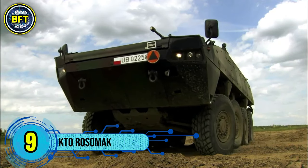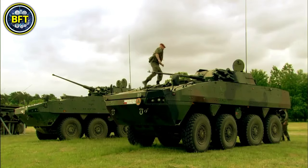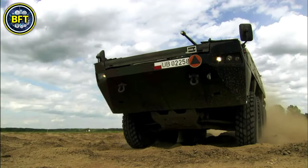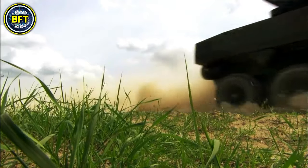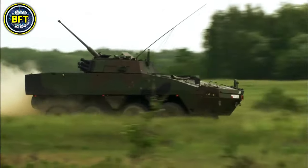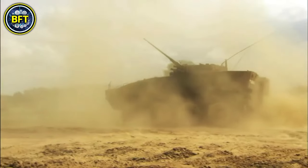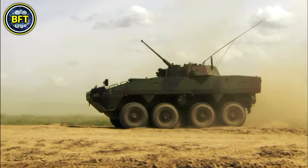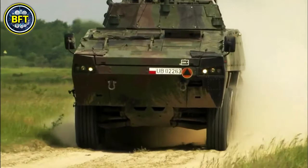Number 9: KTO Rosomak. The KTO Rosomak, or Wolverine, is an eight-wheeled armored vehicle used by the Polish Armed Forces. Developed as a joint project between Poland and Finland, it is based on the Finnish Patria armored modular vehicle design. The Rosomak is manufactured in Poland by Wojskowe Zakłady Mechaniczne in collaboration with Patria, which provides the base vehicle platform. It was introduced to replace Poland's aging Soviet-era BWP infantry fighting vehicles, with the first models entering service in 2004.